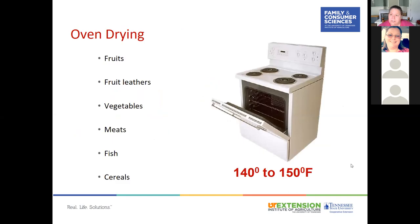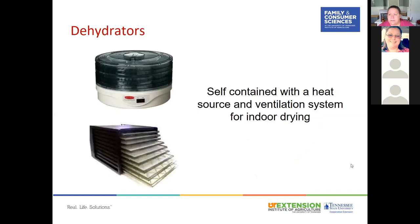Oven drying can be used for fruits, fruit leathers, vegetables, meats, fish, and cereals. However, it is costly since it uses your oven and takes twice as long as a dehydrator. You also need to make sure your oven goes down to 140 to 150 degrees Fahrenheit — some ovens don't — and you need adequate air circulation.